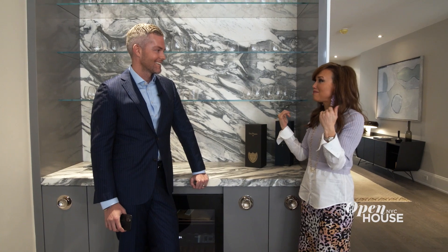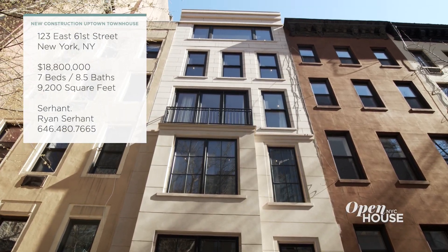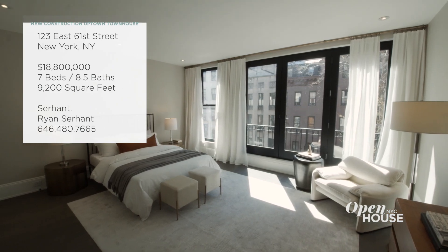Hi, Ryan. I'm doing great. Can't wait for a tour of this amazing townhouse. This is 123 East 61st Street, brand new construction, which is hard to find. And like you said, there's six floors and 9,300 square feet. So let's start on the ground floor.